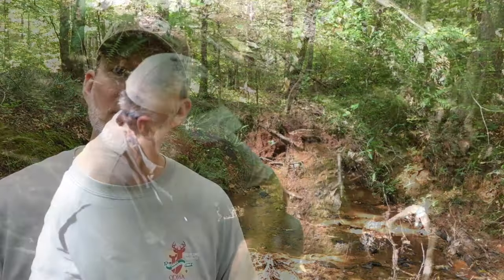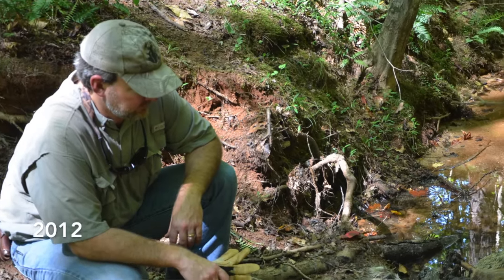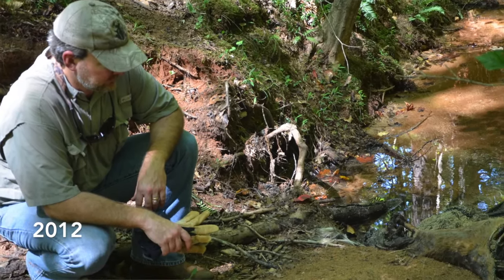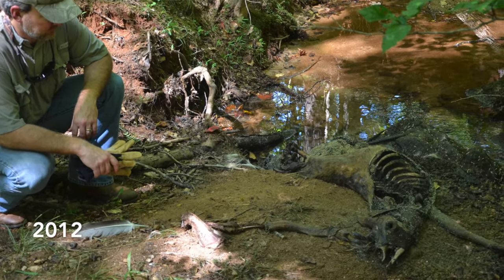That's why it's a good idea to monitor creeks and small bodies of water this time of year so that you can catch signs of EHD early. If you're out and about and you smell something dead on the wind, follow it up and see what it is — find out if it's a deer. I've found a few deer over the years right here in this creek that have died of hemorrhagic disease in late summer.